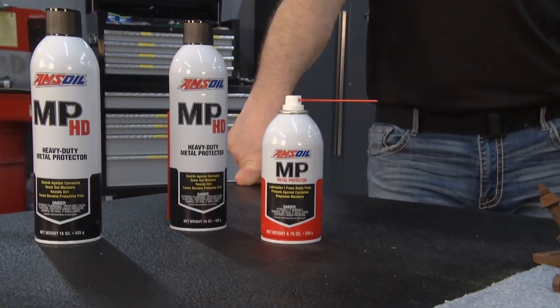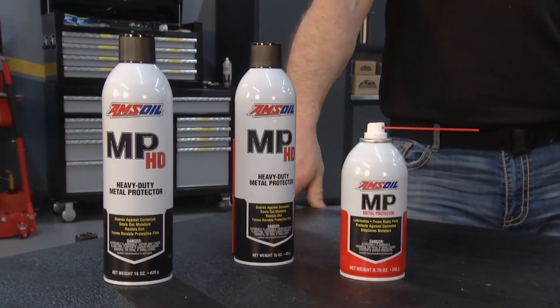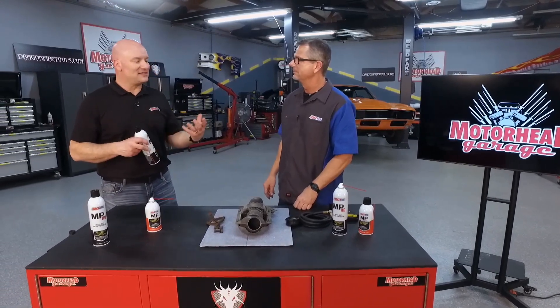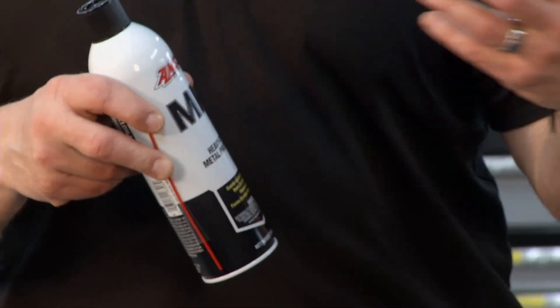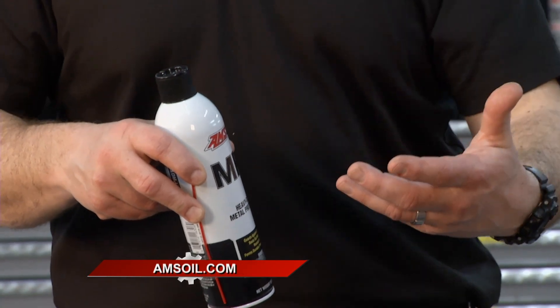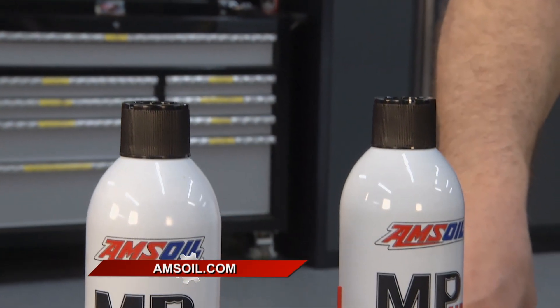I live in Florida with saltwater, you live in the snow with salt — you've got to protect it as well. That would be the MPHD. Before it rusts, if you want to take care of it, you would apply this to it. Case in point, if you wanted to store a trailer, you'd spray the hitch or the safety chains — anything you didn't want to rust during storage. It forms a real protective coating on that metal and it sticks.